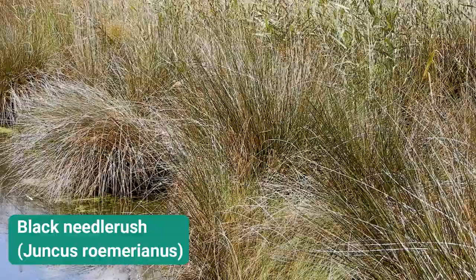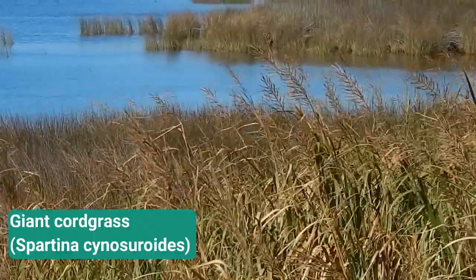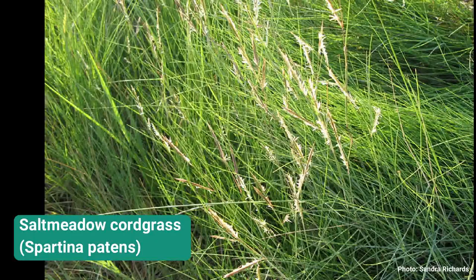Because we are a good mix of saltwater and freshwater, our marshes are a little different from down south where you'd find more spartina alterniflora. Here we have a lot of black needle rush, giant cord grass, many other sedges, and sometimes spartina patens — plants that really like some of the fresher water mixing in.